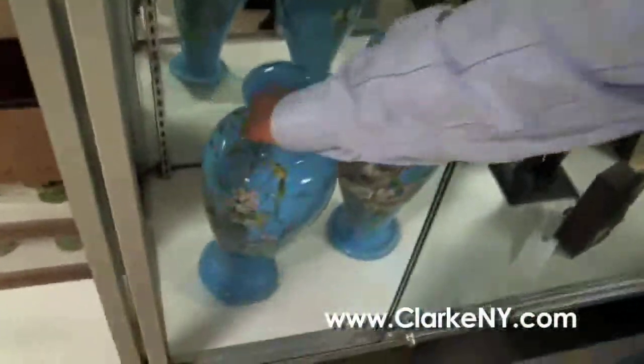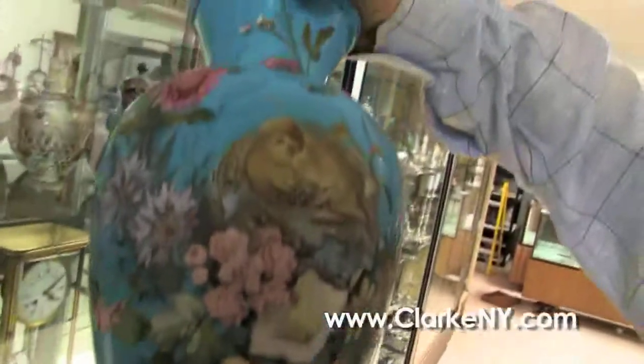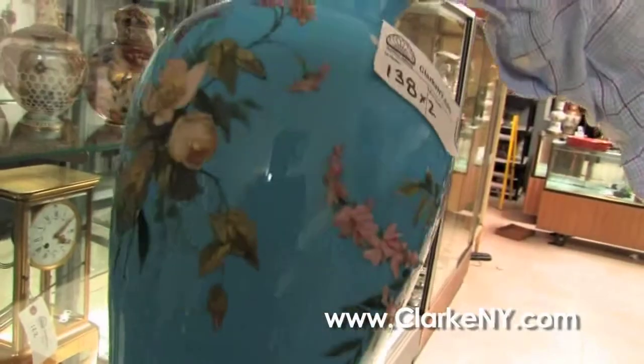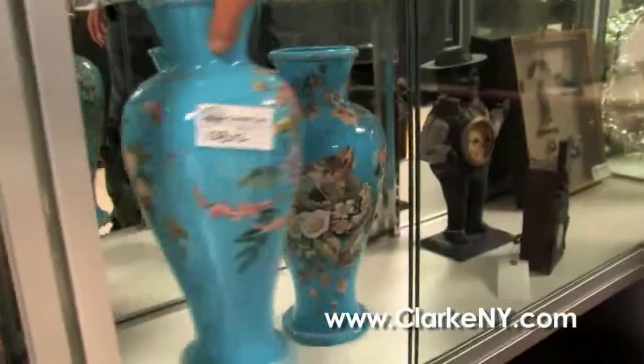And here Steve, a pair of 19th century — probably French, maybe English — opaline glass vases, hand-painted with bird scenes. Just extraordinarily painted, all in good condition, no chips or cracks, large pair.